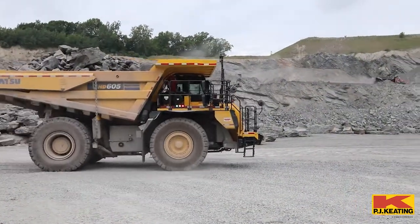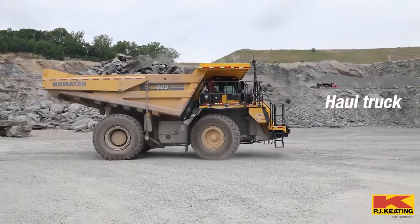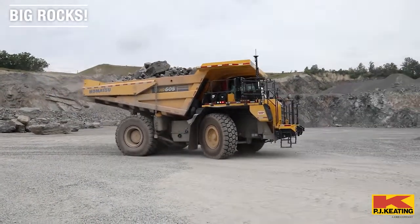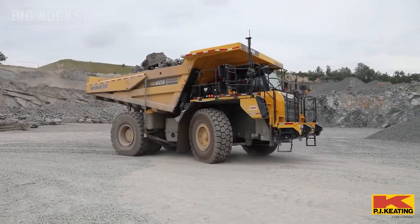We have a brand new Komatsu HD 605 here. This is a haul truck or a rock truck. It's used to carry rock that we've drilled and blasted up to the crusher.